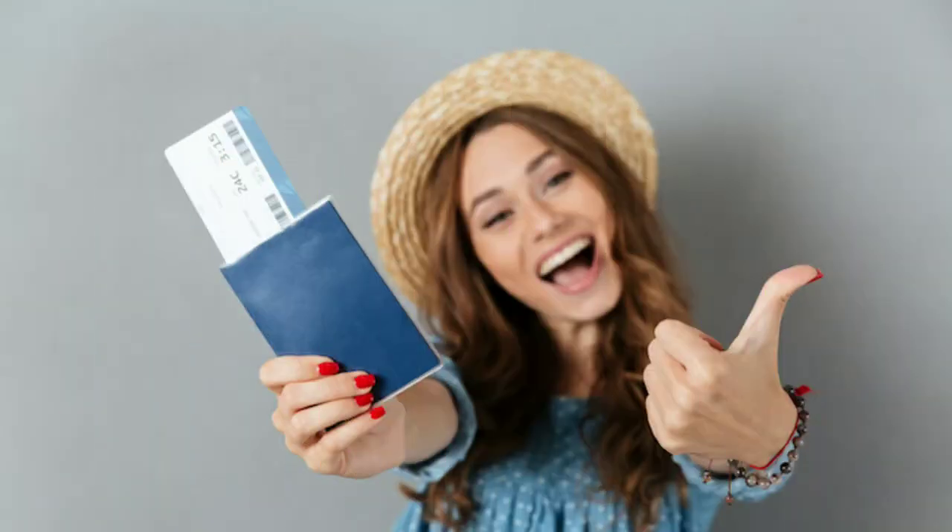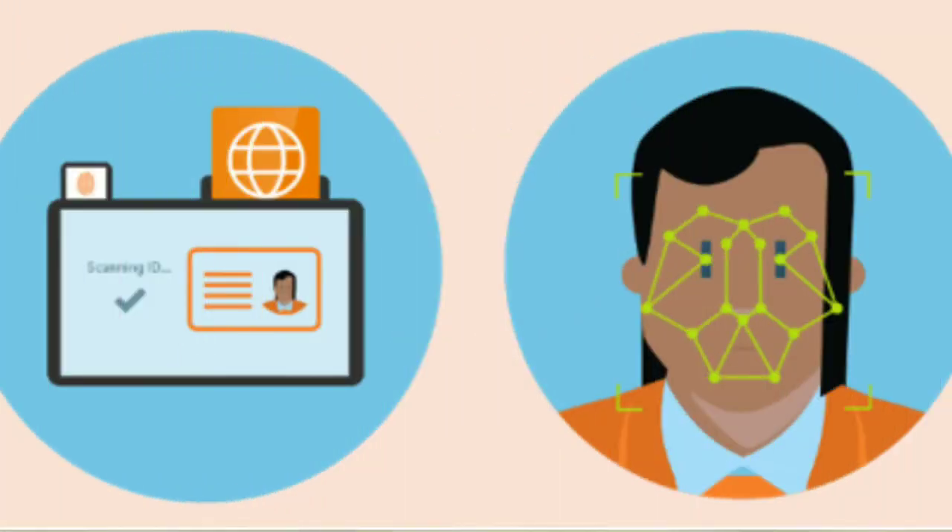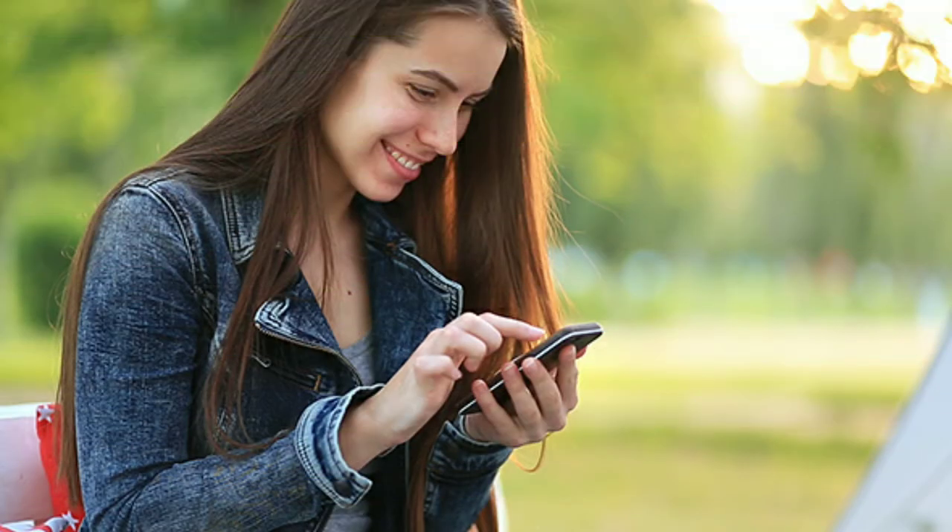Some countries, like Estonia and Singapore, which have more advanced e-services and thus a need for authenticating their users much faster and more reliably, assign everyone a unique government ID number that works across all government services.